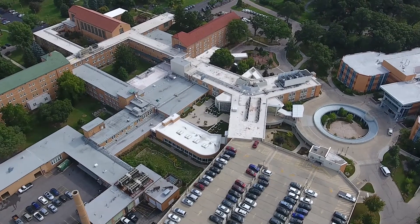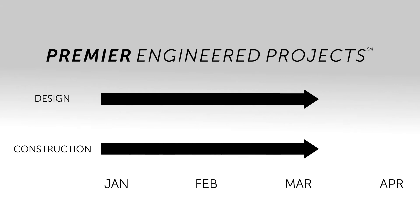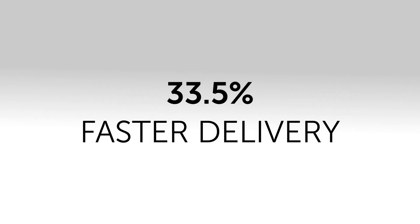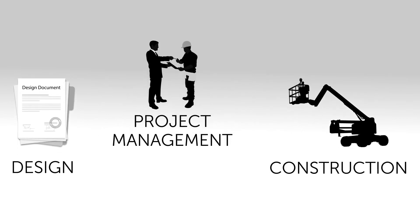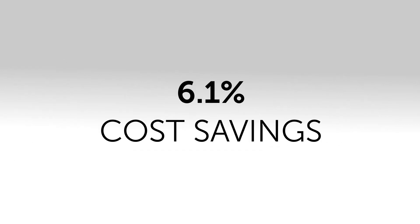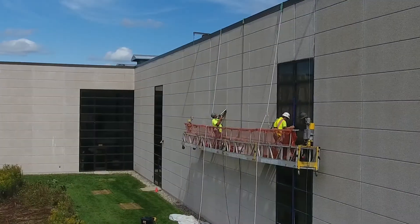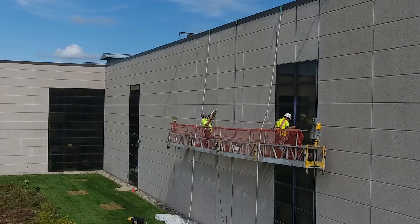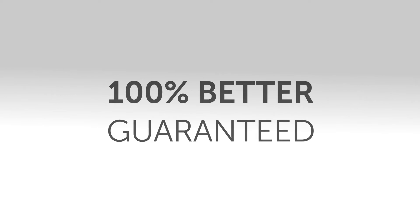StructureTech's premier engineered projects streamline the construction process. Since design and construction happen concurrently, this results in a 33.5% faster delivery. Multiple service lines are coordinated seamlessly and bundled together, resulting in a 6.1% cost savings. Since our design and construction teams work together to make better informed decisions, resulting in a higher quality solution, premier engineered projects are 100% better, guaranteed.